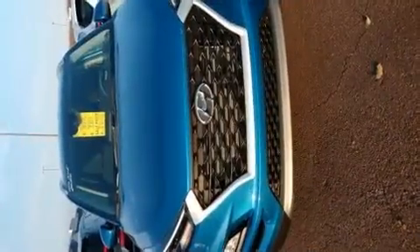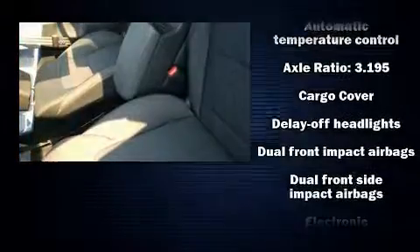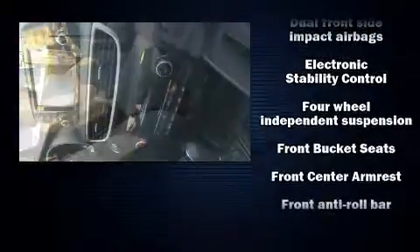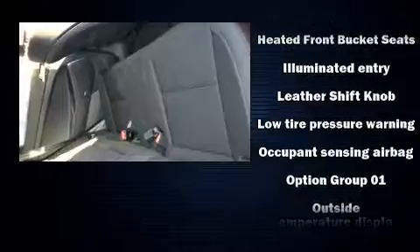Audio features include an AM FM radio and eight speakers enhancing the audio experience throughout the interior. Hyundai ensures the safety and security of its passengers with equipment such as dual front impact airbags, front and side impact airbags, traction control, and brake assist.